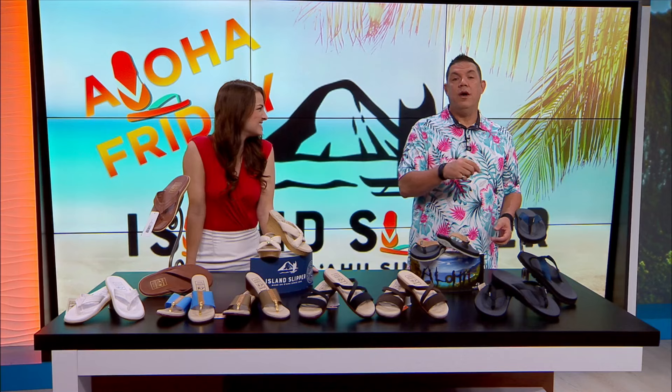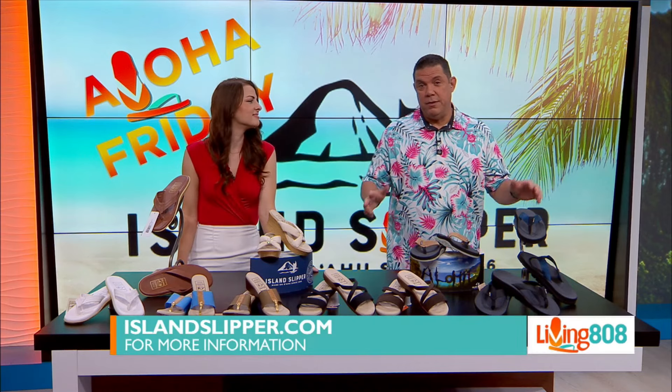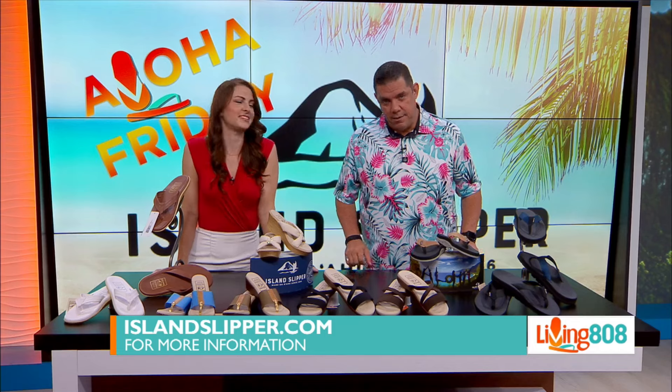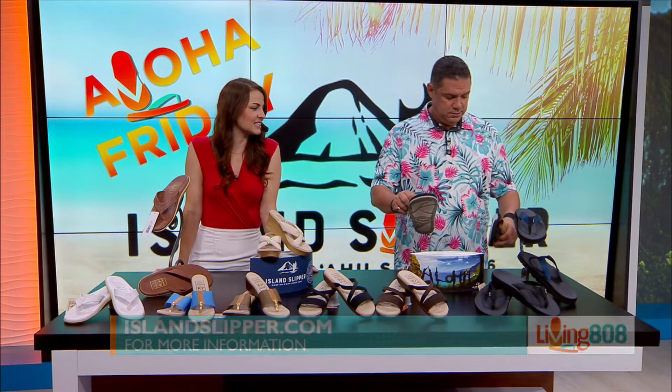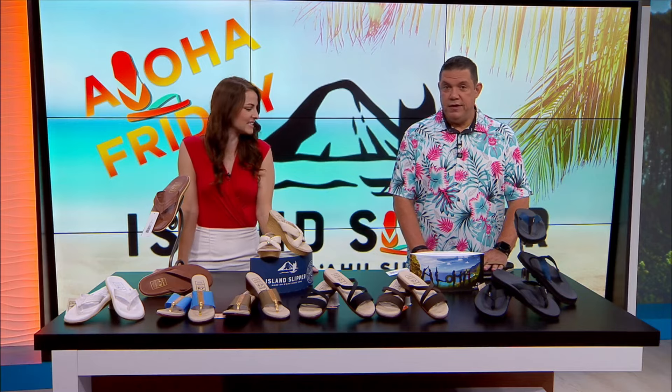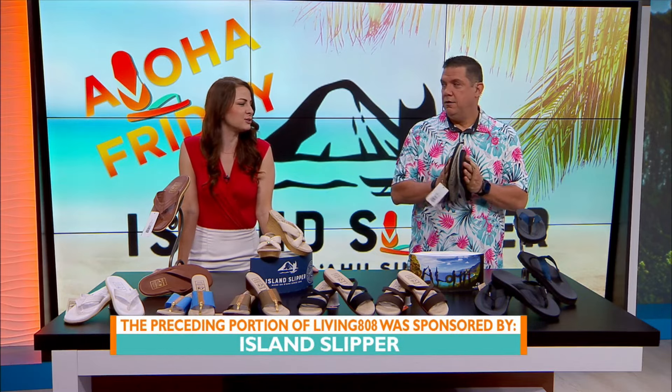You can check out Island Slipper at the Ala Moana Center on the third floor, or at the Royal Hawaiian Center on the second floor. You can also shop online at islandslipper.com. Don't forget to use the code 'since1946' to get that sweet 46% off discount!